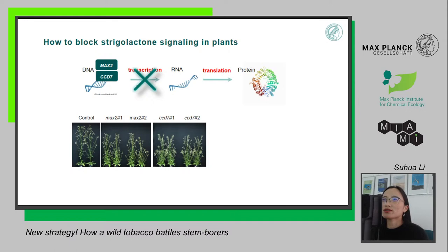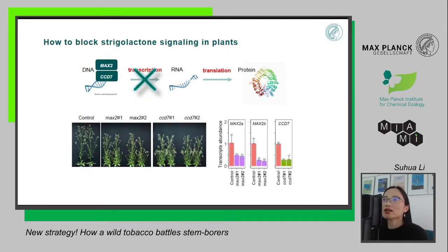After we blocked the transcription of these two genes in our plants using genetic tools, we got the phenotypes we expected to see. As you can see, the MAX2 and CCD7 plants are shorter and have many more branches compared to the control plant — the one where I didn't block any transcription. We further checked the RNA levels: in MAX2 plants, the RNA levels of the MAX2 gene are relatively lower compared to control plants, and the RNA levels of CCD7 gene in CCD7 plants are lower as well.